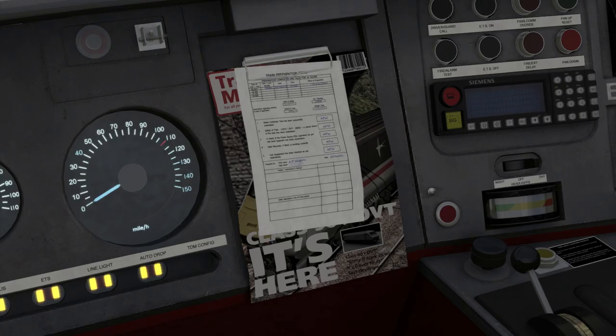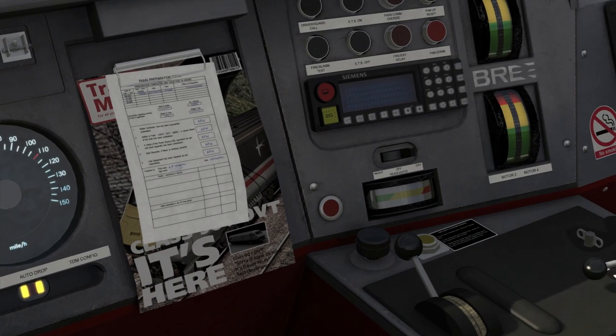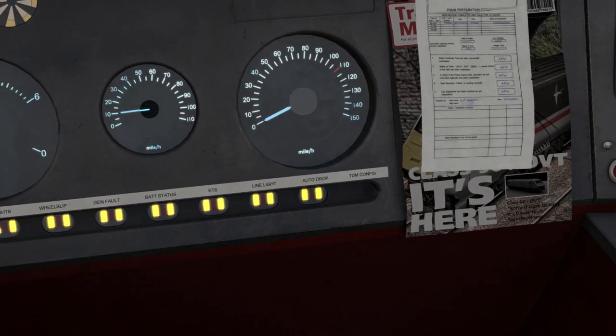The final error you could encounter is the ADD, or auto dropping device, fault. The pantograph at this point will drop and the ADD alarm will sound, with both the auto drop and line light LEDs showing red, indicating that the fault has occurred. To rectify this, you need to bring the train to a stop as soon as possible, then cancel the alarm by pressing the red ADD alarm reset button. Then you need to press the pan up button once again until the line light LED has gone back from red to showing a yellow light, and then you know you've managed to deal with the situation.